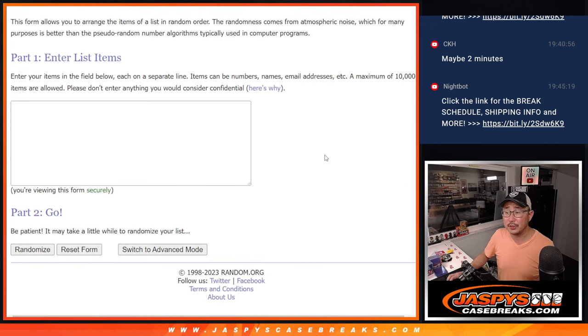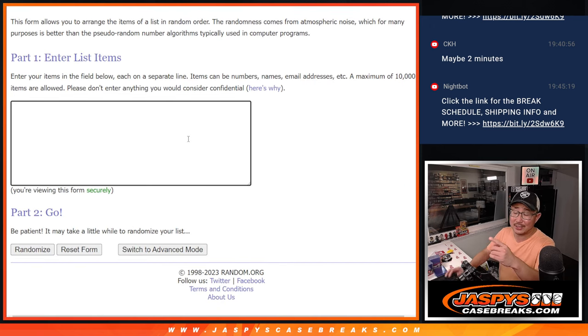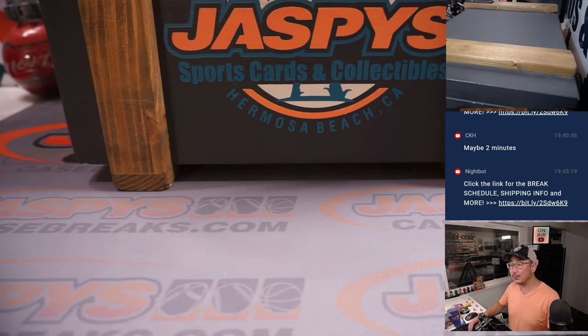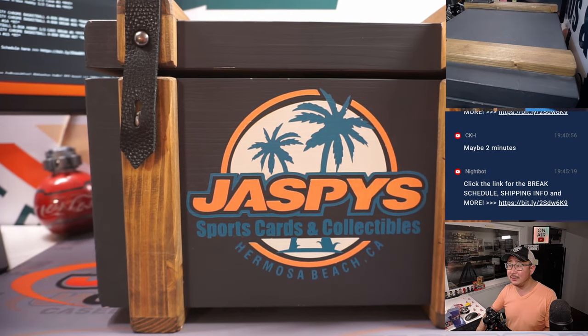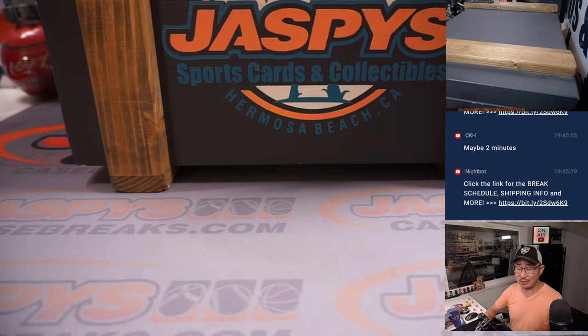We'll show you all the hits first, we'll pause the video, type in all the hits, run the randomizer and match up with something — hopefully something cool. There it is, there's the Crate of Mysteries, the Mystery Crate. What secrets are you holding, Mystery Crate?